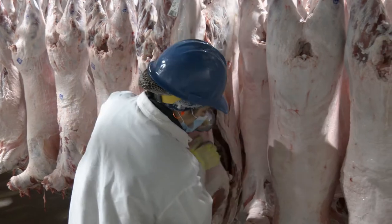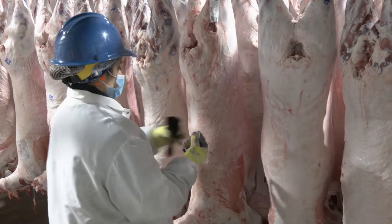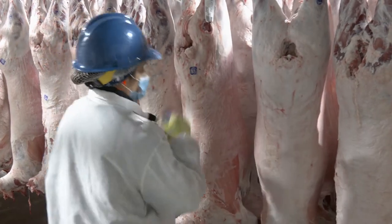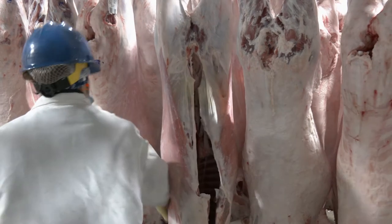The primary driver of lamb value, and inevitably lamb quality classification, is age, or more physiologically specific, maturity. Meat from an ovine carcass is labeled either as lamb, sheep, or mutton.